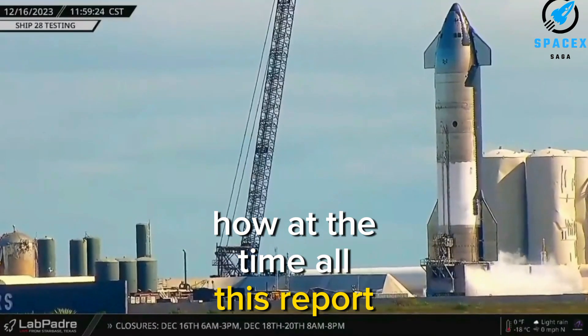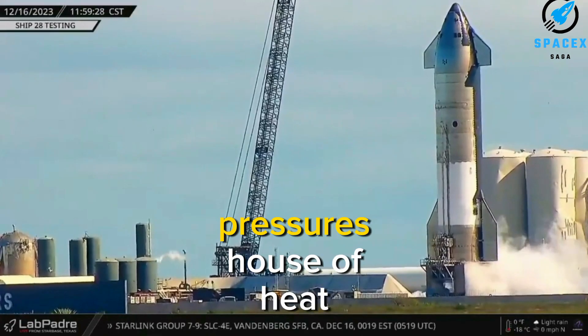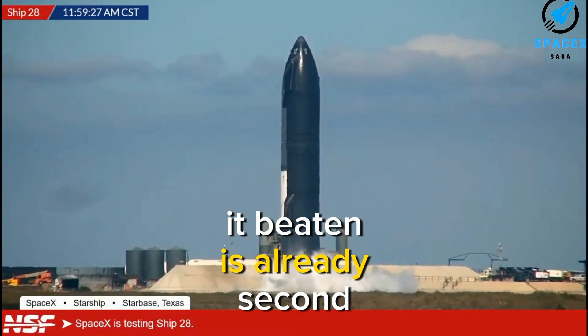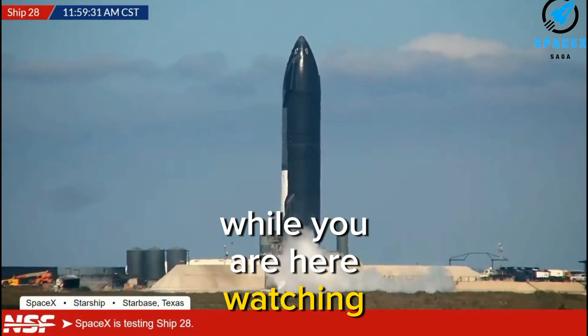However, at the time of this report, workers were working to secure Booster 10 onto the mount. It wouldn't be surprising if Booster 10 is already set in stands while you are watching this video.